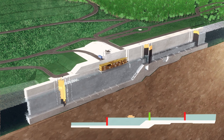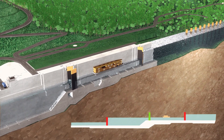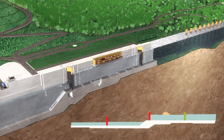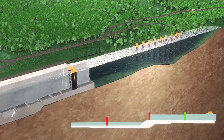Once the water levels are equalized, the middle miter gate will be opened to allow ships to pass into the upper lock chamber. Then this gate will be closed, and the water level in the upper lock chamber will once again rise to the same level as the water in the reservoir, before the upstream miter gate is opened to let the ship exit into the reservoir and further upstream.